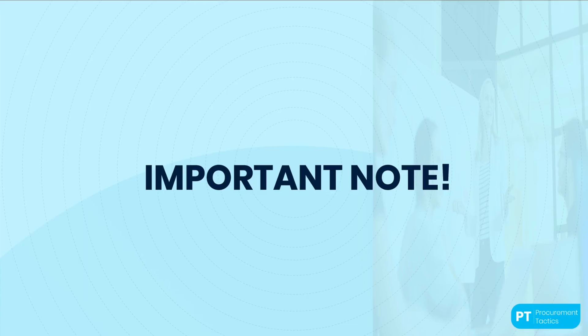However, it is important to note that JGPT should be used as a complement to human expertise, not a replacement for it. Ultimately, the success of contract negotiations depends on the skill and experience of the procurement team, and JGPT should just be used to enhance their abilities, not replace them.